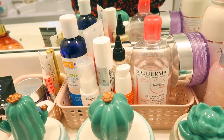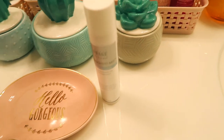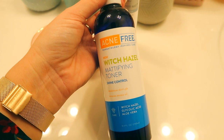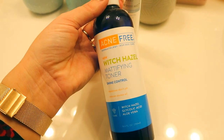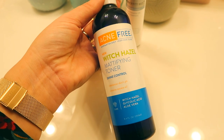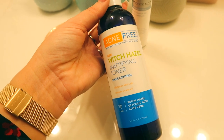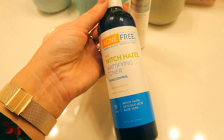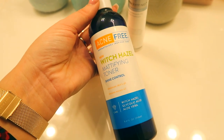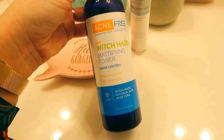I skipped a step — this is the Acne-Free Witch Hazel Modifying Toner. I got this sent in PR and then repurchased it on Amazon. It's really affordable — I think it's like $13. It works so well. It's not super stripping; it's actually quite hydrating. It leaves your skin feeling very glowy. It's got glycolic acid, aloe vera, and witch hazel, so it's amazing for shine control and acne-prone skin. I do this morning and night after I cleanse.